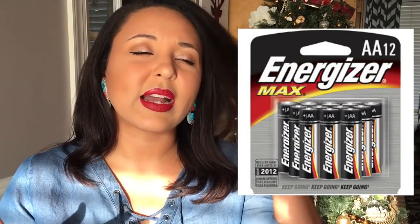Number five is something pretty much everybody can use: batteries. My husband is a hunter and has deer cameras that are battery-operated, so he goes through batteries like crazy. I think batteries are a very smart stocking stuffer idea.